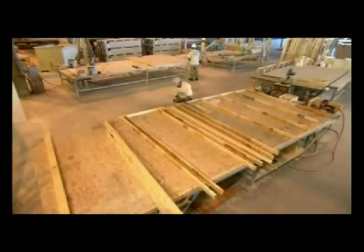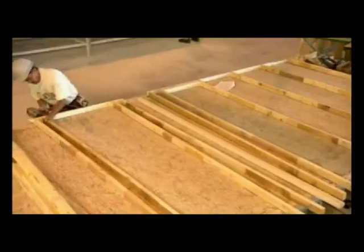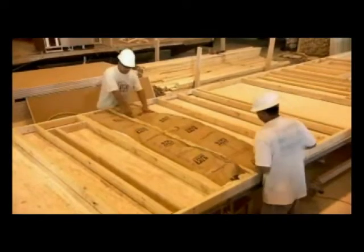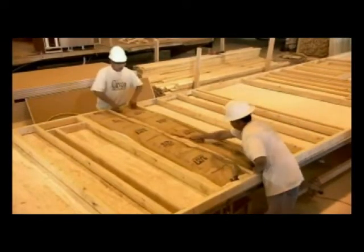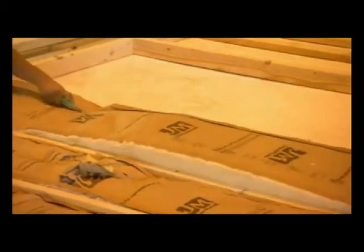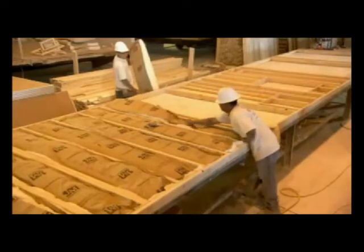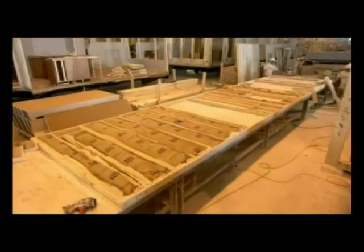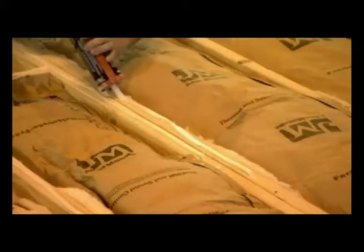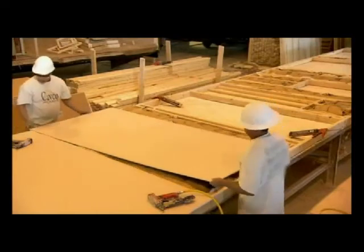In another part of the factory, framers are working on the home's interior walls. Building them on tables tends to make them straighter and stronger than walls that are built standing upright. Workers fill these exterior walls with insulation — the efficiency of which depends on the climate where the home will be installed. They apply adhesive to the studs, then position interior paneling and staple it into place.